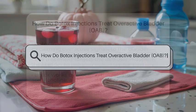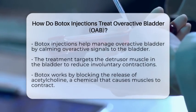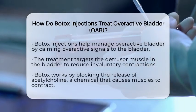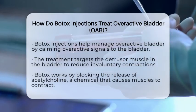How do Botox injections treat overactive bladder, OAB? Imagine a treatment that can help calm the overactive signals causing urgent and frequent trips to the bathroom. That's what Botox injections do for people with overactive bladder.